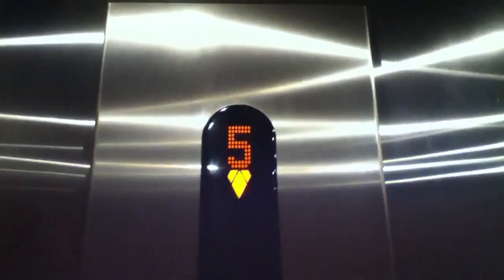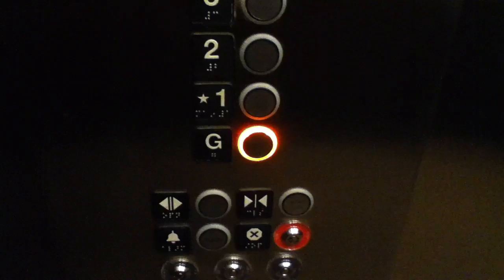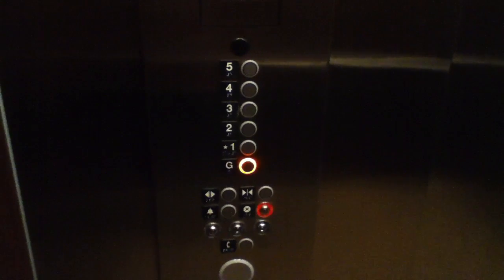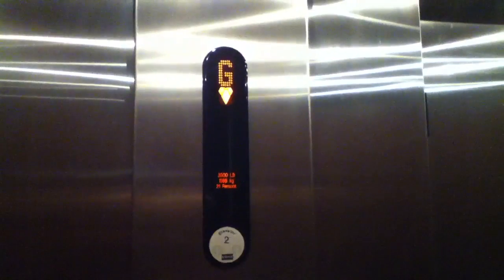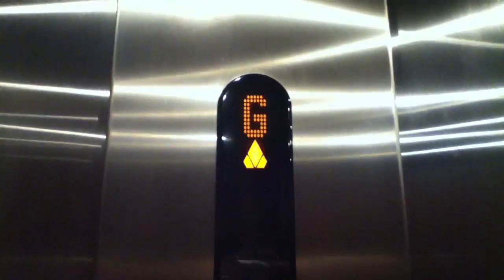Very nice elevators. Doesn't level very well. Look at our cab going down. It's actually a pretty nice elevator. They're big. There's your fixtures. Just down here is the parking garage. Now go back up to five.